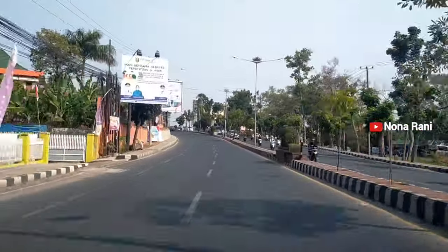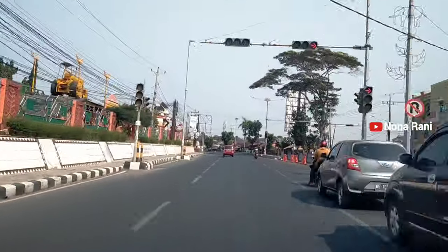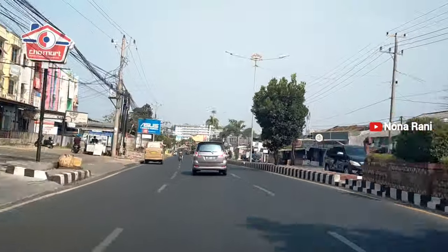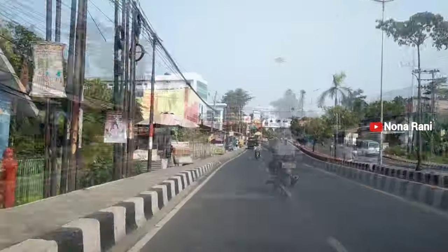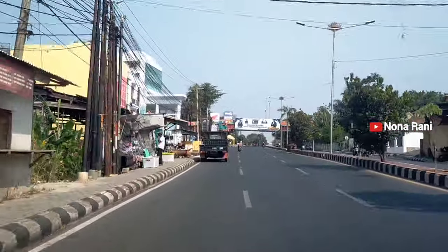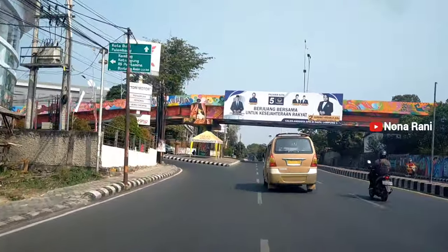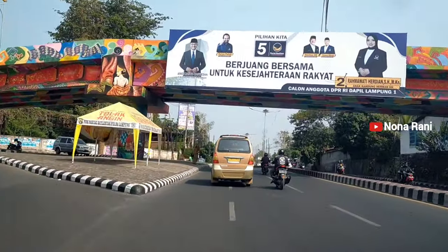Jadi memang di kota Bandar Lampung ini, dari beberapa trip yang aku lewatin, di wilayah yang ada flyovernya biasanya dicat mural dengan berbagai tema, jadi warna-warni. Dan nanti di depan kita juga ketemu flyover lagi — flyovernya itu dicat, jadi digambar gitu, cantik sekali untuk menambah keindahan di wilayah pusat kota Bandar Lampung.